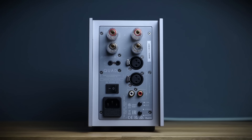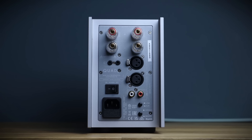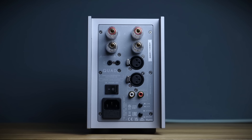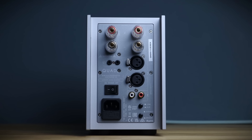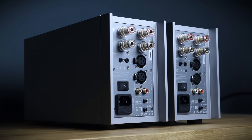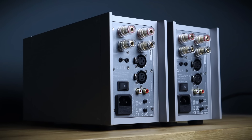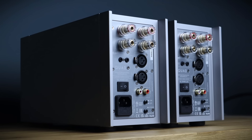To the business end — the speaker binding posts are of reasonable quality. The balanced XLR and single-ended RCA analogue inputs are switchable, but the 303 can also run in bridge mono mode as a mono amplifier, which means you'll need to add another one for two-channel listening. This substantially increases power from 50 to 140 watts per channel into an 8 ohm load.